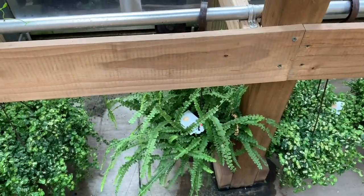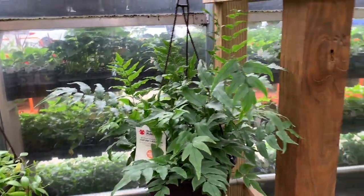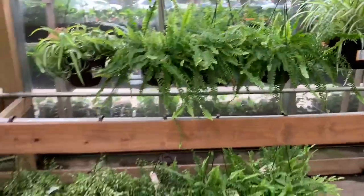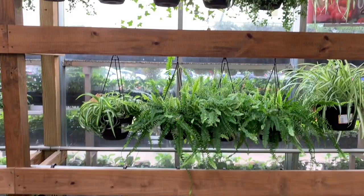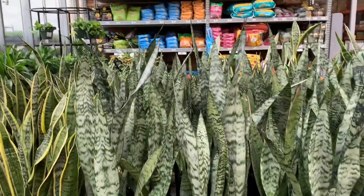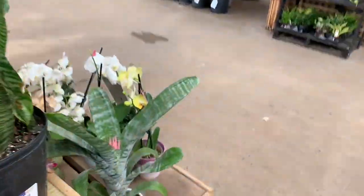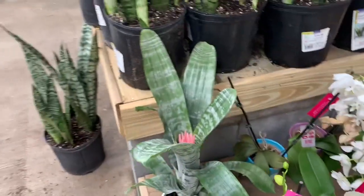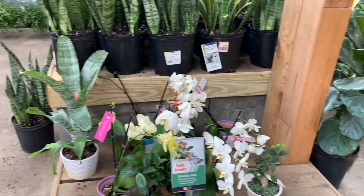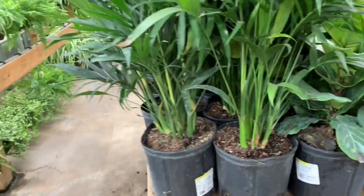Some lemon button fern, some fortune's holly fern, some spider plants and some ivy. More snake plants for fifteen. This bromeliad is so pretty, wow. Oh, these orchids — or are these parlor palms? I'm not sure.